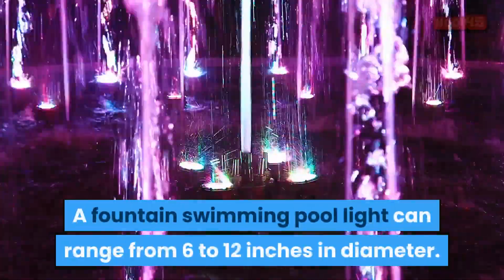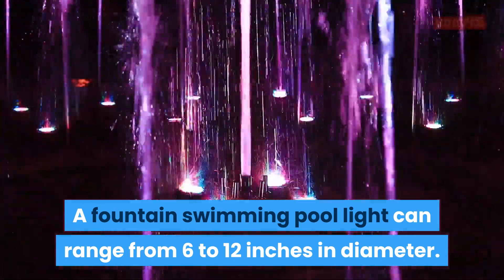A fountain swimming pool light can range from 6 to 12 inches in diameter.